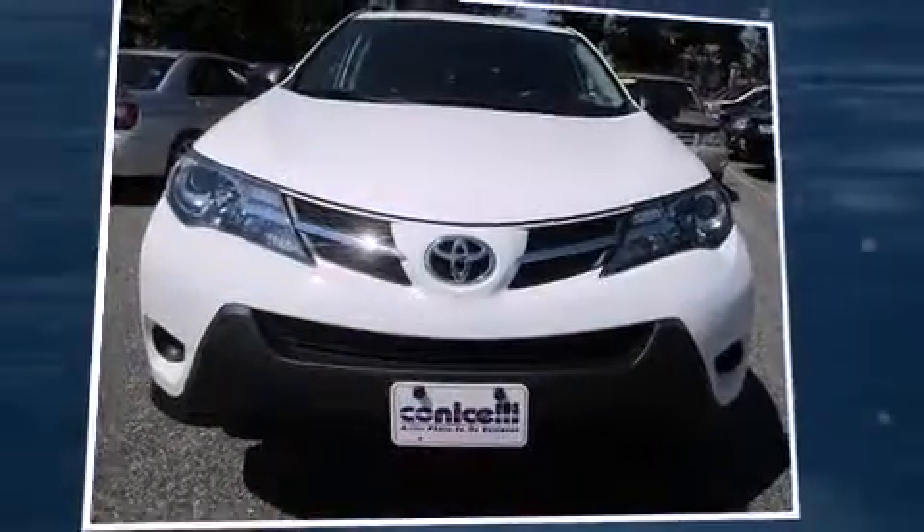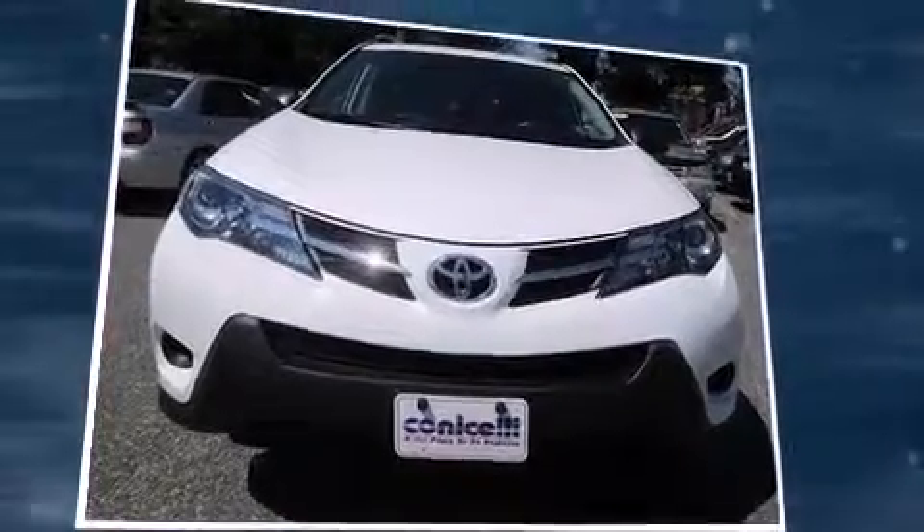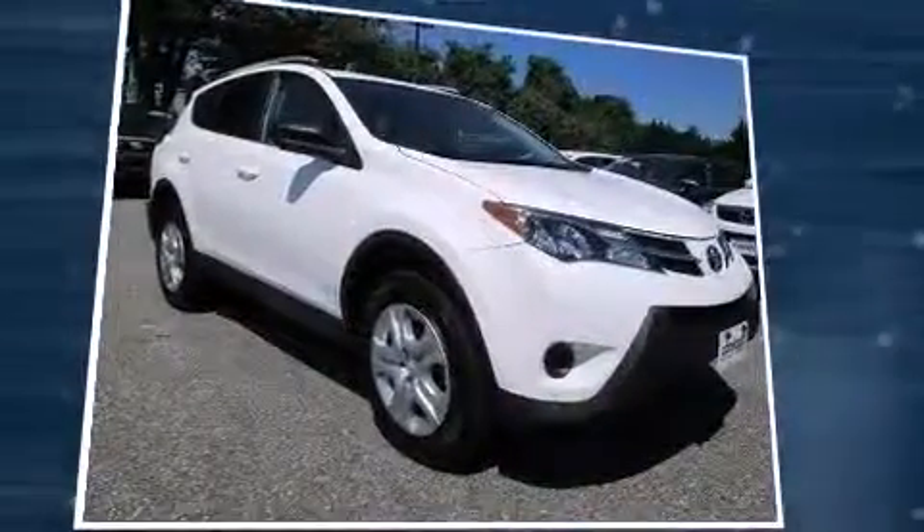Take command of the road in the 2013 Toyota RAV4. With fewer than 35,000 miles on the odometer, this four-door sport utility vehicle prioritizes comfort, safety, and convenience.